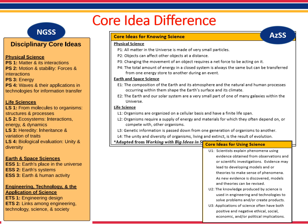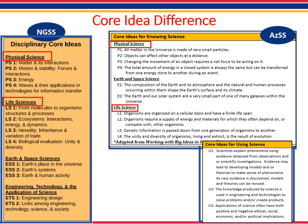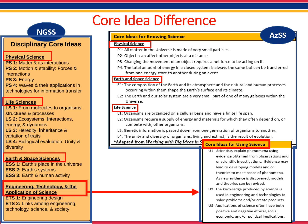In the NGSS, disciplinary core ideas are grouped in four domains: the physical sciences, life sciences, earth and space sciences, and engineering technology and applications of science. In the Arizona Science Standards, core ideas are also grouped into four domains, but the domain names are slightly different. Both sets of standards include the domains of physical, life, and earth and space science. However, the new Arizona Science Standards do not have the domain of engineering, technology, and the application of science. In Arizona, this domain — which is related to the nature of science and the engineering design process — is included in what we call the core ideas of using science. The three core ideas for using science are referred to as U1, U2, and U3, and connect scientific principles, theories, and models, engineering and technological applications, and societal implications to the content knowledge to support that understanding.